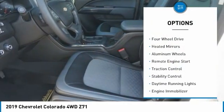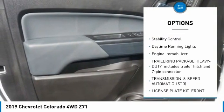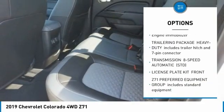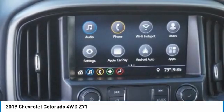Sliding rear window, tire pressure monitor, four-wheel drive, heated mirrors, aluminum wheels, remote engine start, traction control, stability control, daytime running lights, engine immobilizer.